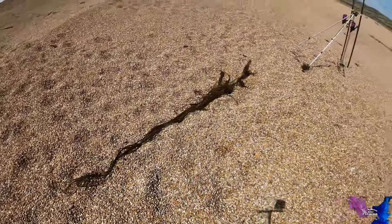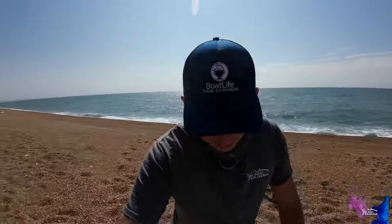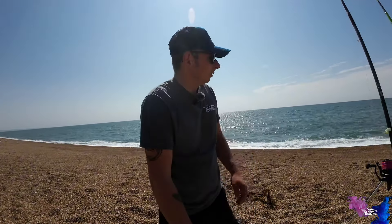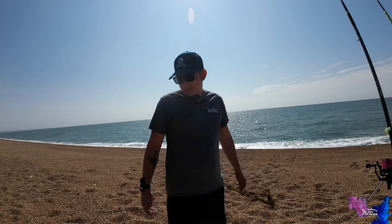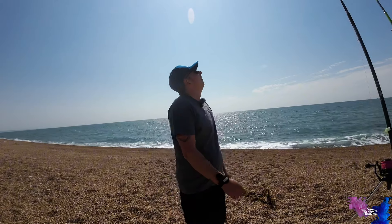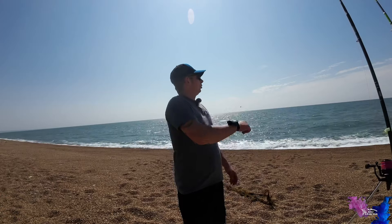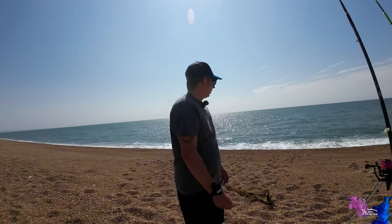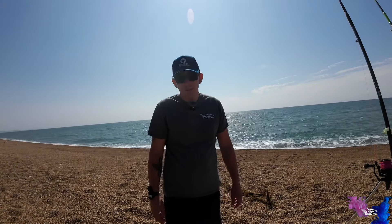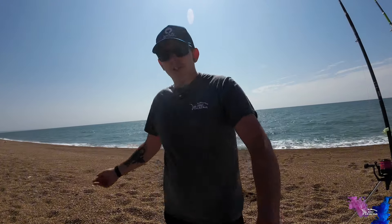I tried — I've tried every single rig, every single bait, small baits, big baits, medium-sized baits, but nothing's happening. Apart from that tiny smoothhound pup. I'm even trying rolling on this pop-up rig now — I don't think there's anything going to be there so I'm going to call it. Thanks for watching — I didn't blank, but I may as well have. You've seen the beautiful Chesil Beach.